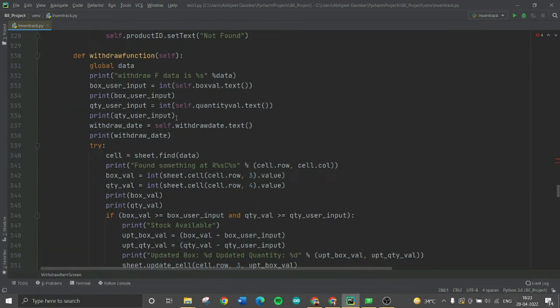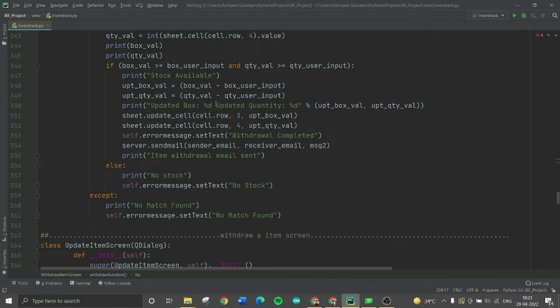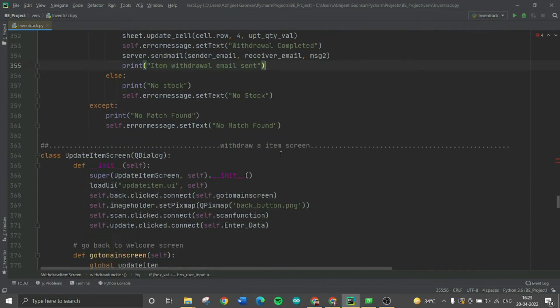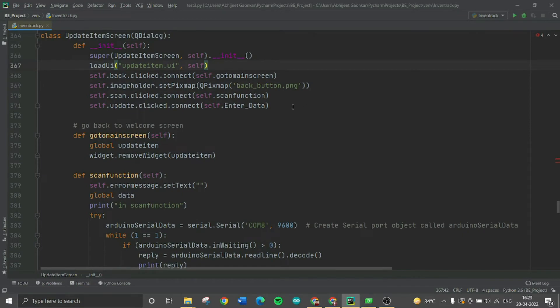The main function in the withdraw screen is the withdraw function, which checks if the entered box count and quantity are available in the inventory. If available, it deducts that amount from the inventory, updates the count on the Google Sheet, and sends an email to the user confirming the withdrawal. The update item screen is similar to the add and withdraw screens — all the current data is displayed first, and then you can update the item details and click the update button.